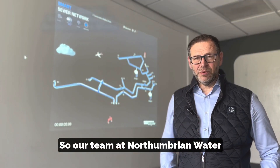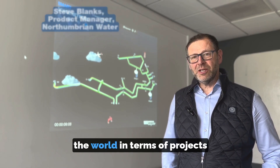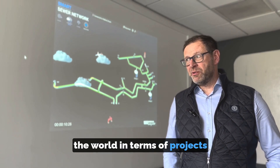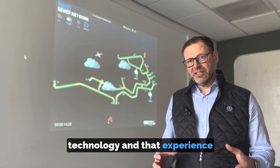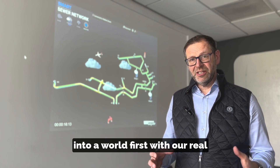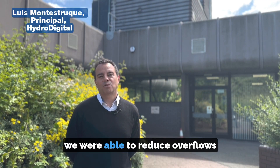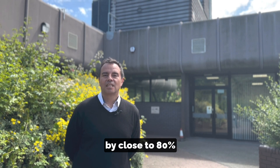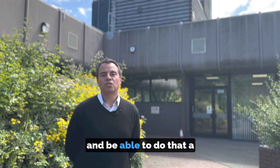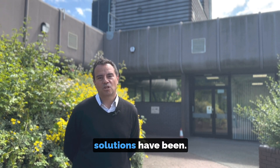Our team at Northumbrian Water are working with HydroDigital, a US consultancy who are leading the world in terms of projects that have worked on spill reduction, and we're combining all that technology and experience into a world's first with our real-time decision support tool and digital twin. In my own hometown of South Bend, Indiana, we were able to reduce overflows by close to 80%, and we were able to do that in a fraction of the time and at a fraction of the cost of what traditional engineering solutions have been.